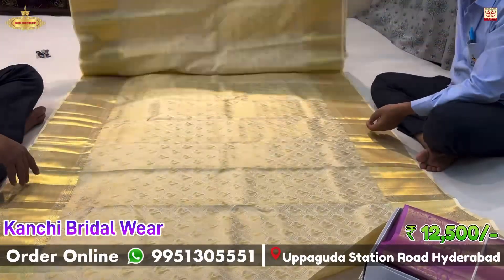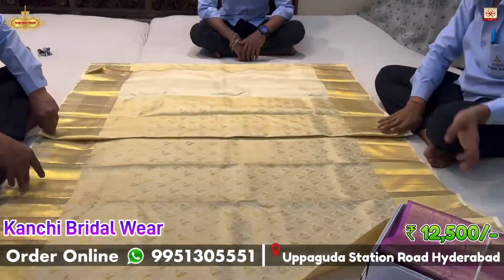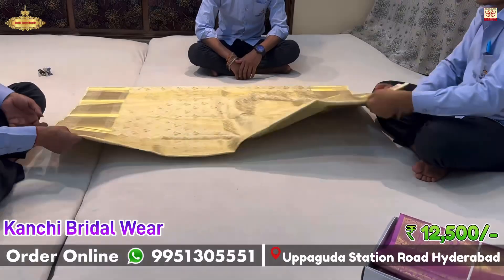This sari is a half-white color, self-brocade, pure cherry handloom. It is a small bridal wear model. The price is ₹12,500 only.